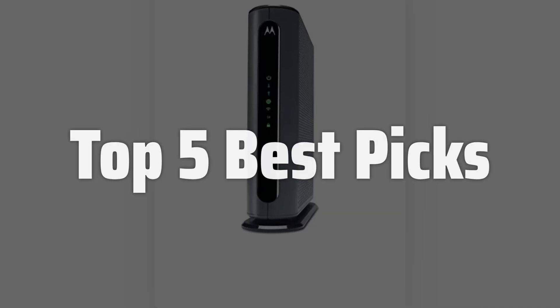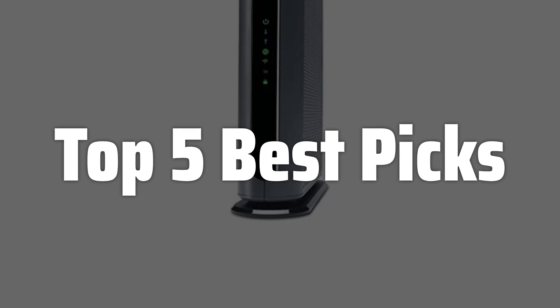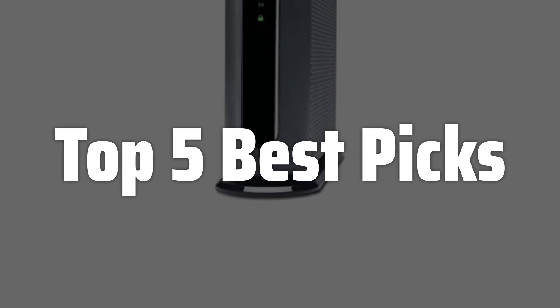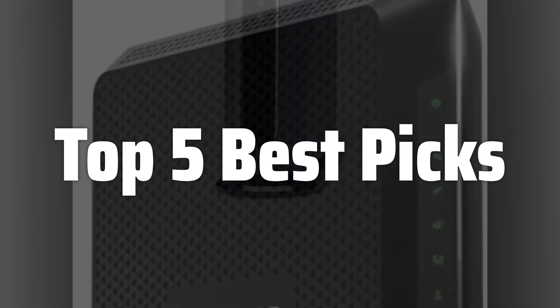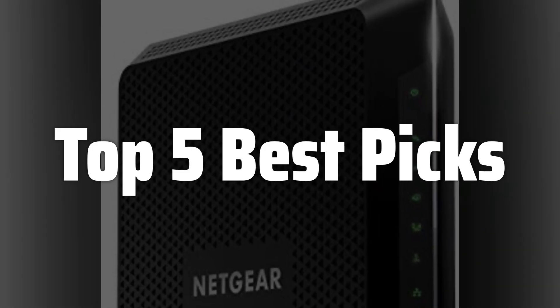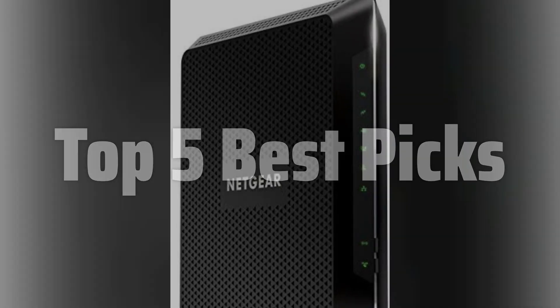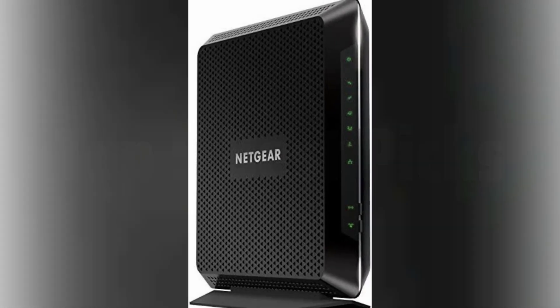Welcome to Top 5 Best Picks. The best modem router combo is probably one of the most important investments you can make for your home network. As an Xfinity customer, you know how important a stable and fast internet connection is. In this video, we're diving deep into the world of modem router combos that are compatible with Xfinity, helping you find the perfect one to boost your online experience.